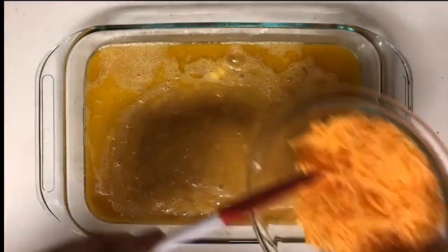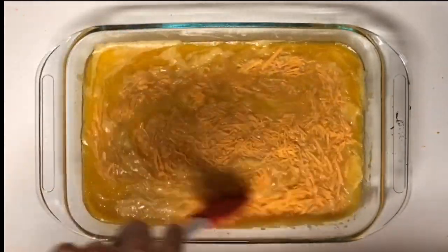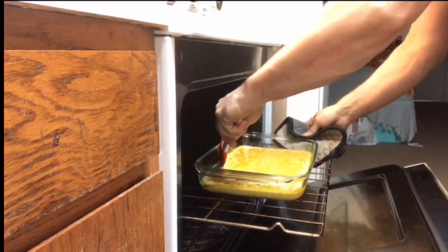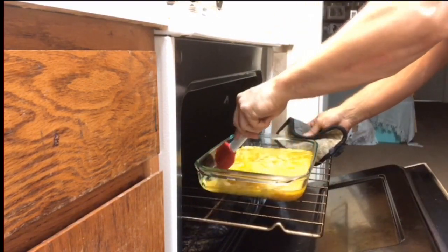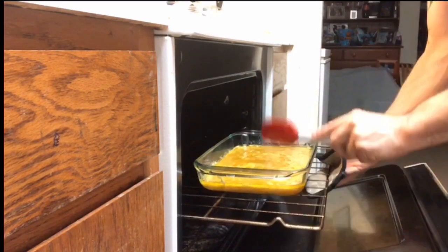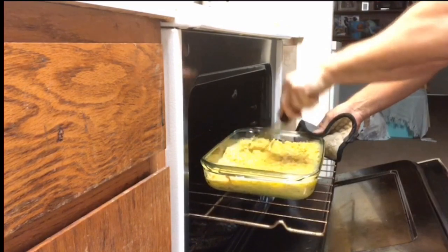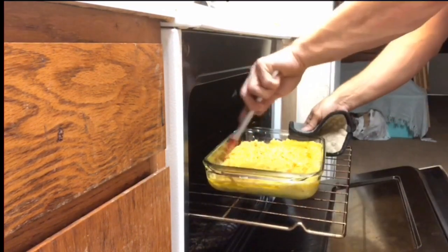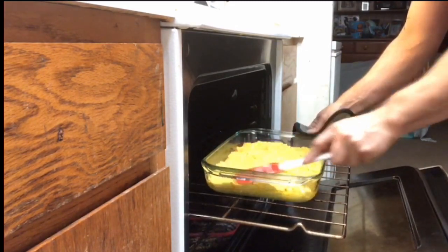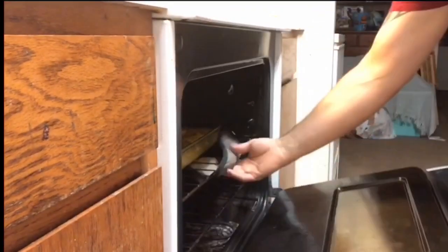Pour your beaten eggs into the butter and combine with your whisk. Then add six ounces of shredded cheese and use your rubber spatula to distribute the cheese evenly throughout the casserole. Place the casserole in your preheated 350-degree oven for about 10 minutes. Once done, scrape the sides and bottom with your rubber spatula to get a nice airy casserole. Place it back in the oven for another 10 minutes, then move the eggs around again for that scrambled egg casserole texture.